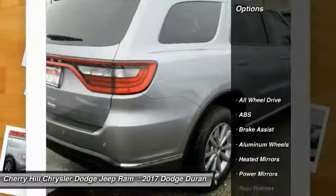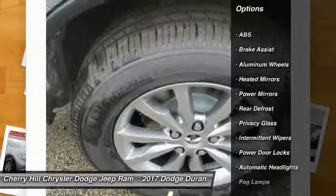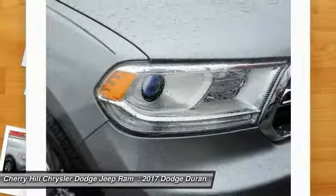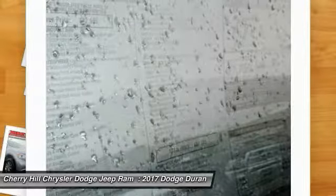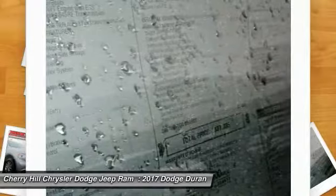Here are some of this vehicle's great options: anti-lock braking system, steering wheel audio controls, all wheel drive, traction control, stability control, keyless entry, Bluetooth, keyless start, cruise control, auto dimming rear view mirror, PPO.